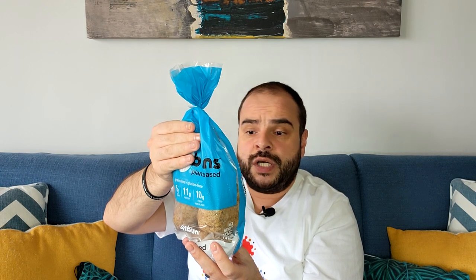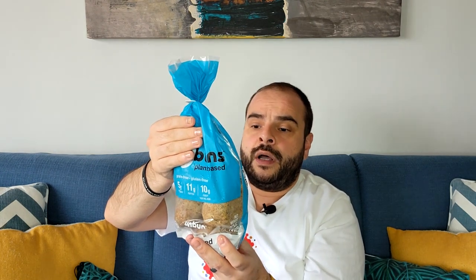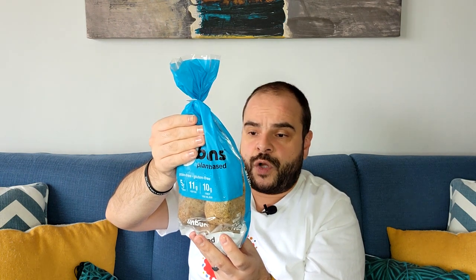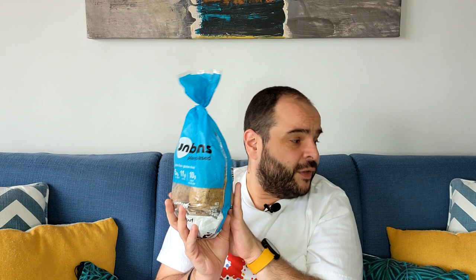The ingredients are: water, blanched almond flour, pumpkin seed protein, coconut flour, psyllium seed husk, extra virgin olive oil, coconut milk, coconut water, ground chia, ground flax, baking soda, cream of tartar, apple cider vinegar, and sea salt. If I compare this to the others, I would rather go with this one even though it has two grams of sugar, because the ingredients are not inflammatory and they are much cleaner keto ingredients.